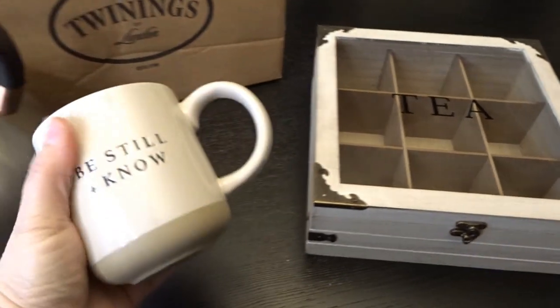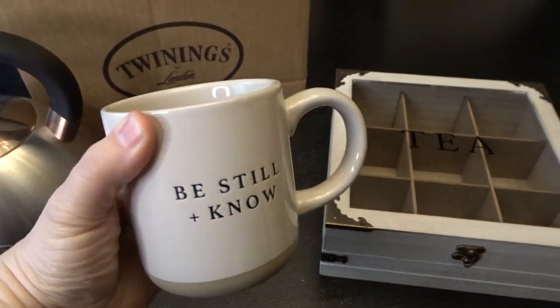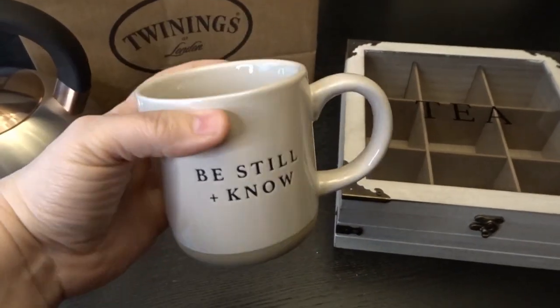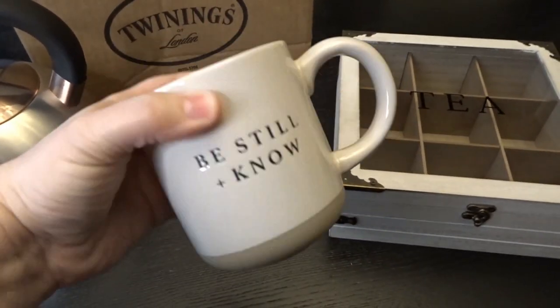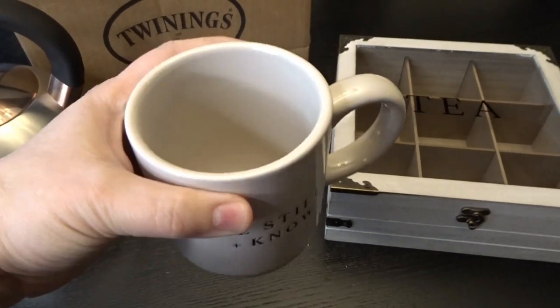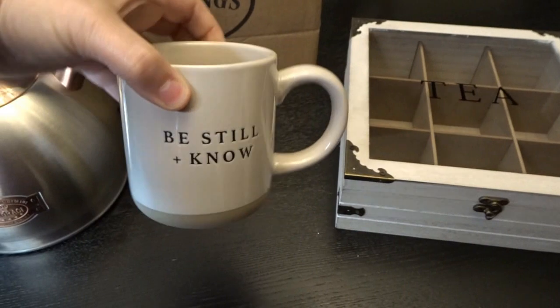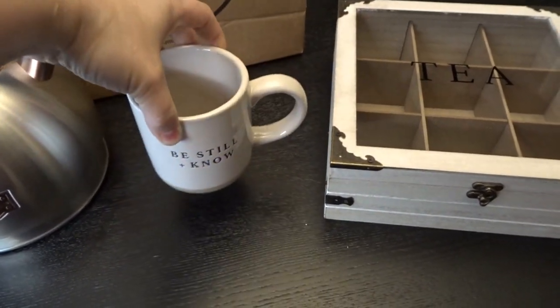I also picked up a new mug that I really love. It says 'Be still and know' — part of a Bible verse that I really love. I just thought that would be a really nice mug to have. It's nice and stout and sturdy, not too big but not too small — just right for a mug of tea.